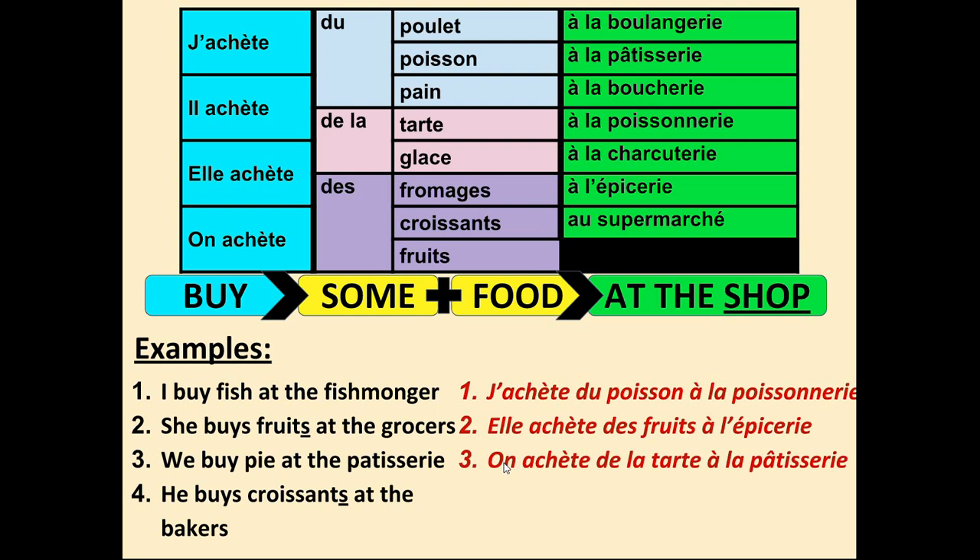On achète de la tarte à la pâtisserie. Last one, number four — 'He buys croissants at the baker's.' Il achète — croissant has an S so we use the plural: il achète des croissants à la boulangerie. So those are your examples. Make sure you speak in that order for your sentences — using the new shops, the new verb, and the food we're still practising.